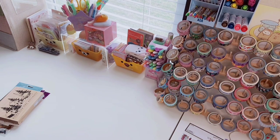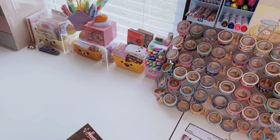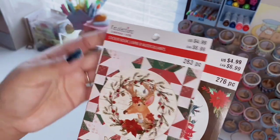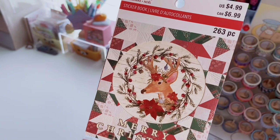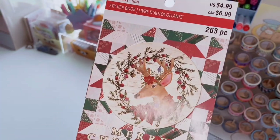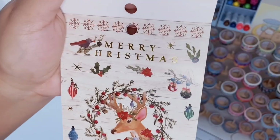Next up is some stuff from Michael's. I have items from January when they had Christmas stuff on clearance, so I'm just getting around to hauling those. I'll show the sticker books first — they were like 75% off, originally $4.99. This one has 263 pieces and is very much my kind of Christmas aesthetic: lots of forest greens, shiplap, wood — kind of like a cabin, traditional woodland Christmas. There's a lot of gold foiling in this one.